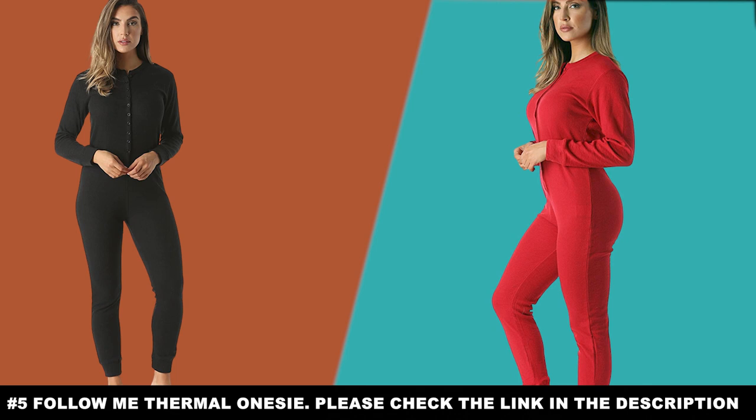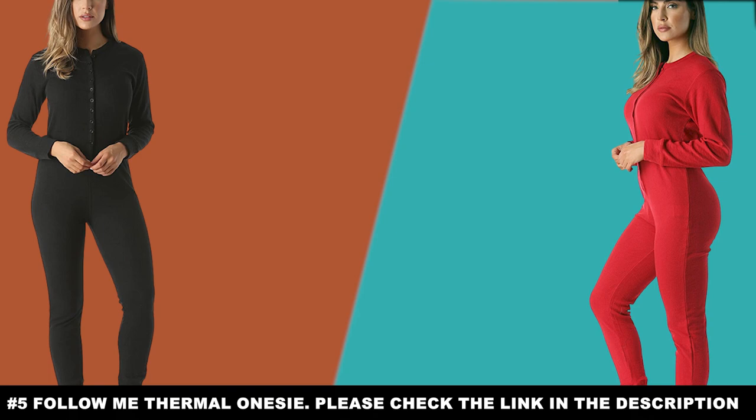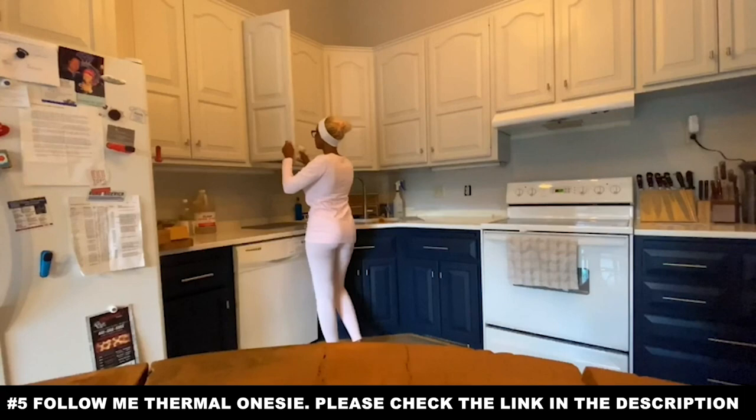You're going to love this. Guys, if you're watching and haven't skipped it, you might be thinking this will look good on your wife or girlfriend. The good news is that these are affordable, but not cheap in terms of quality. The Follow Me Thermal Onesie might be exactly what a woman will want, especially if she wants to wear something to keep warm fairly quickly.